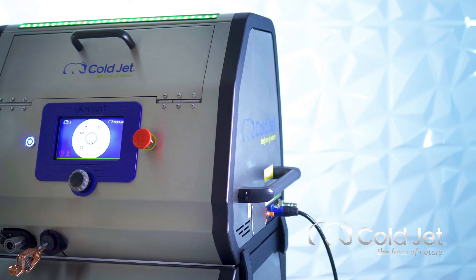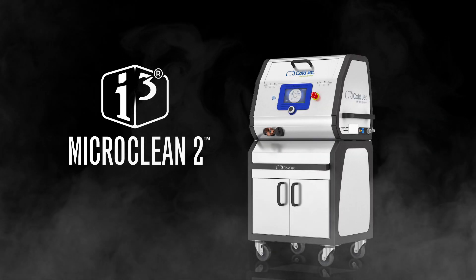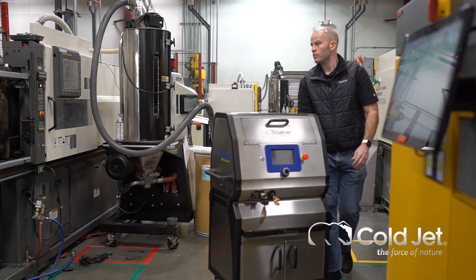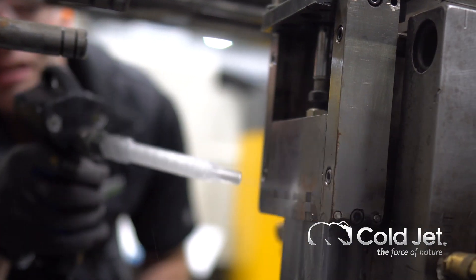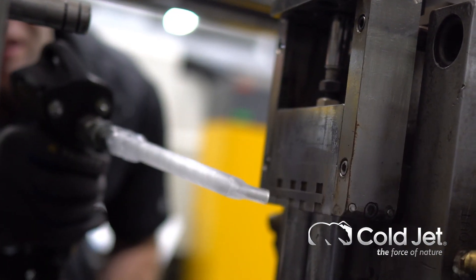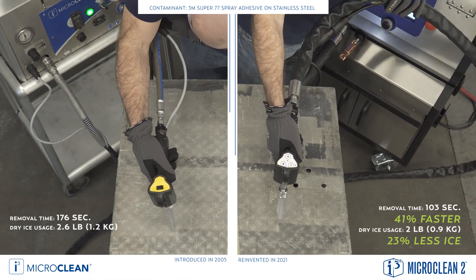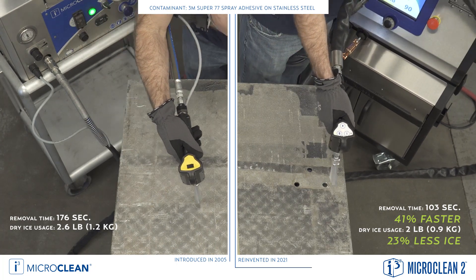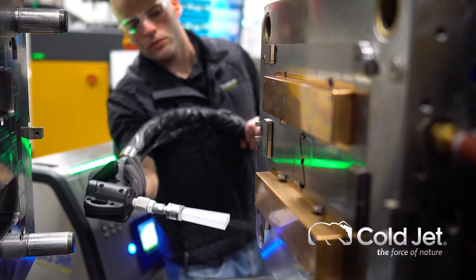The next generation of precision dry ice blasting has arrived — introducing the Micro Clean 2. The micro particle blaster builds upon and enhances the time-tested and proven technology of the Micro Clean. Performance has improved more than 25%, which enables you to clean delicate surfaces and complex cavities with precision and speed.